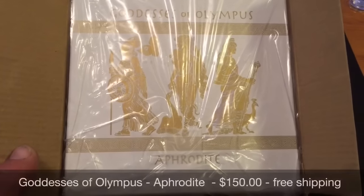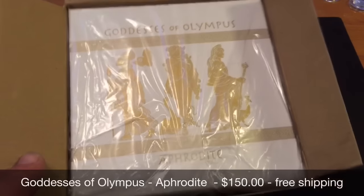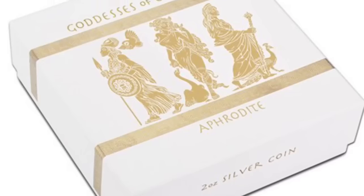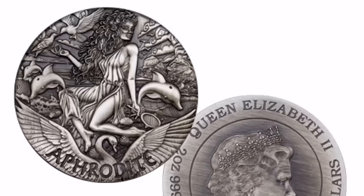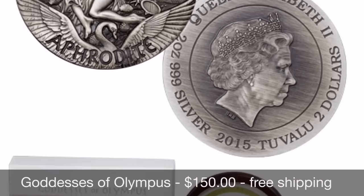First up is this 2015 Goddesses of Olympus, the Aphrodite, two ounce high relief antique silver coin. Very beautiful, Perth Mint, free shipping, $150.